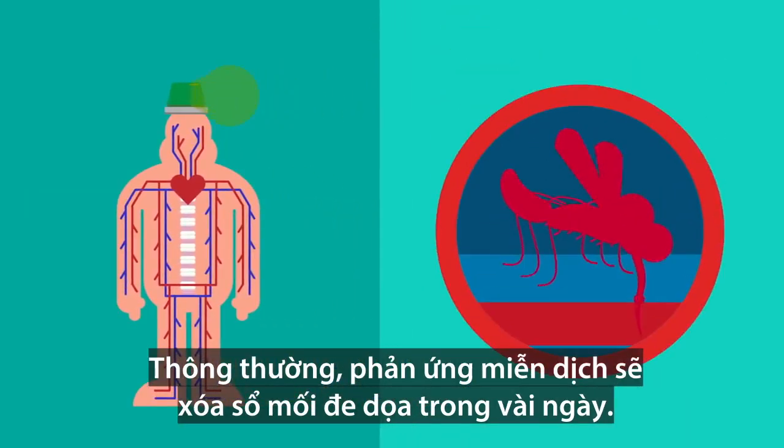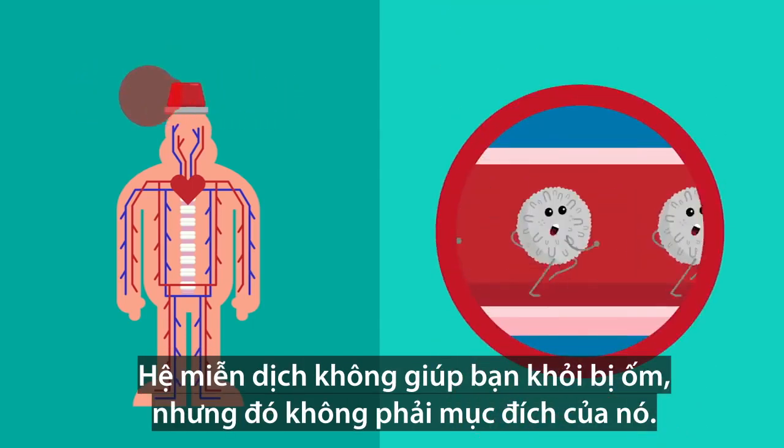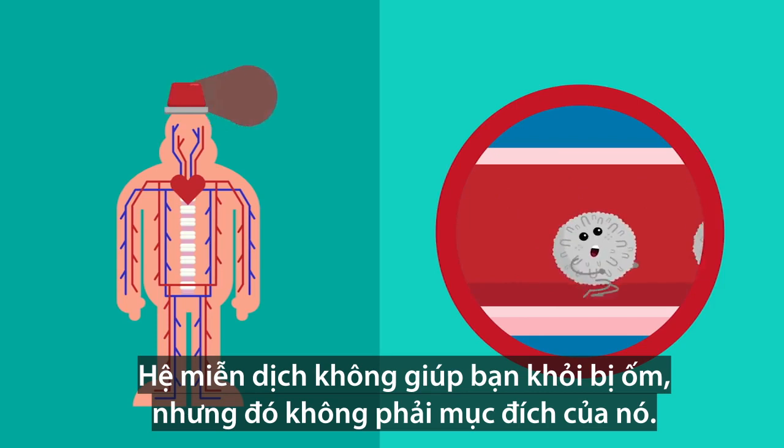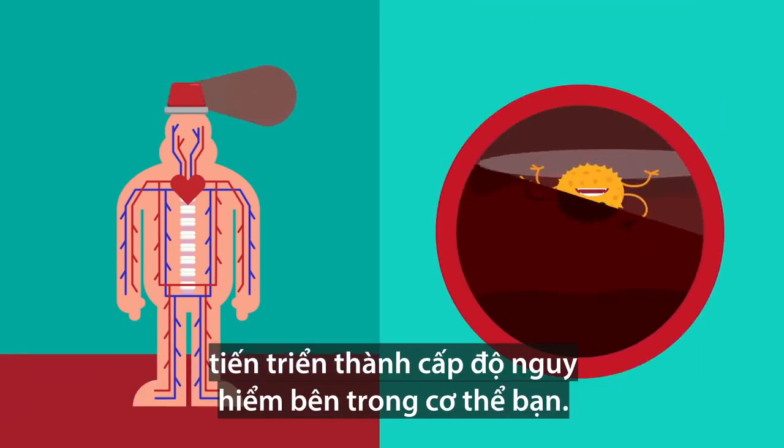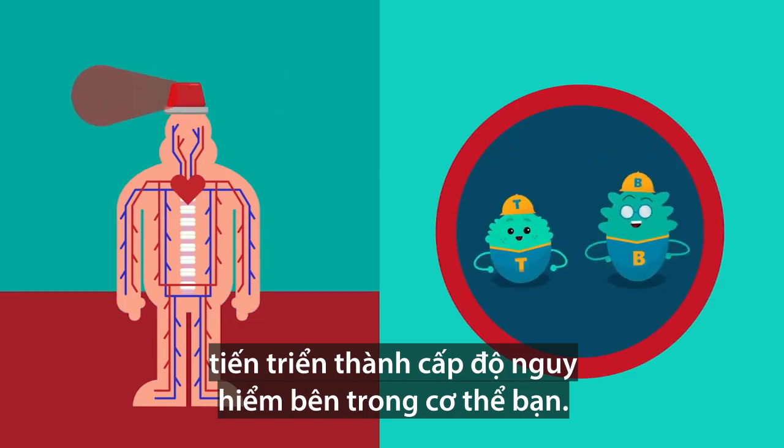Usually, an immune response will eradicate a threat within a few days. It won't always stop you from getting ill, but that's not its purpose. Its actual job is to stop a threat from escalating to dangerous levels inside your body.